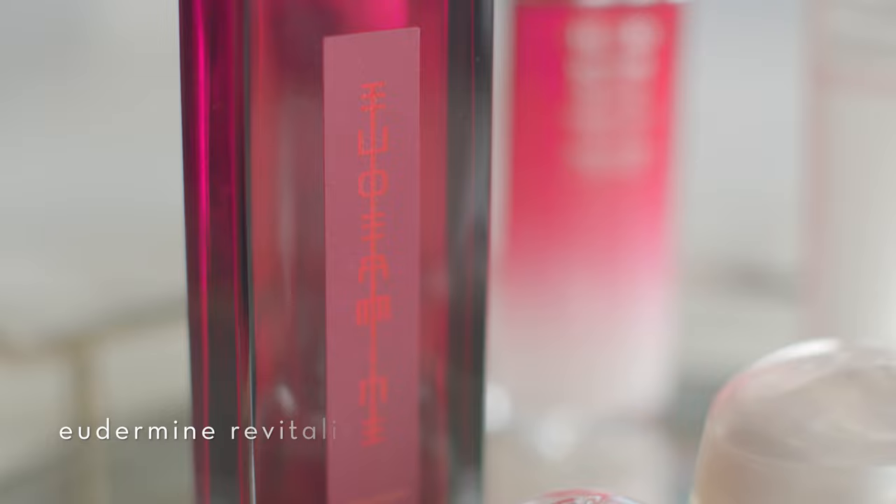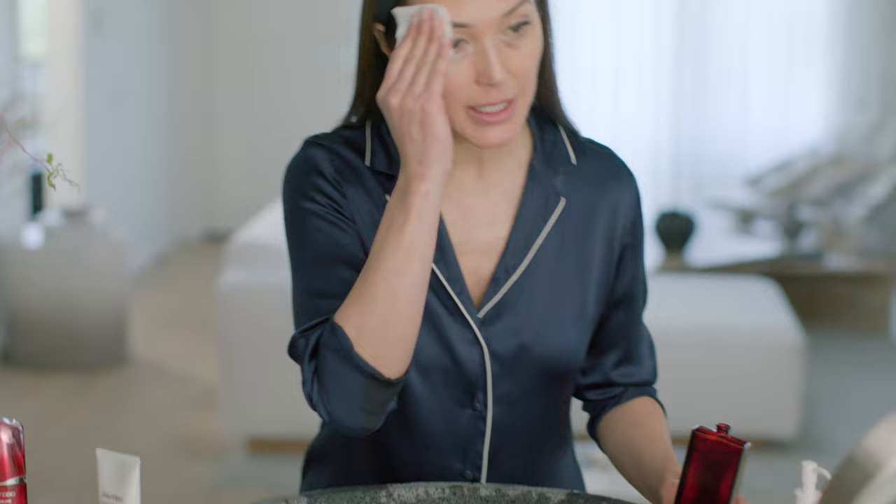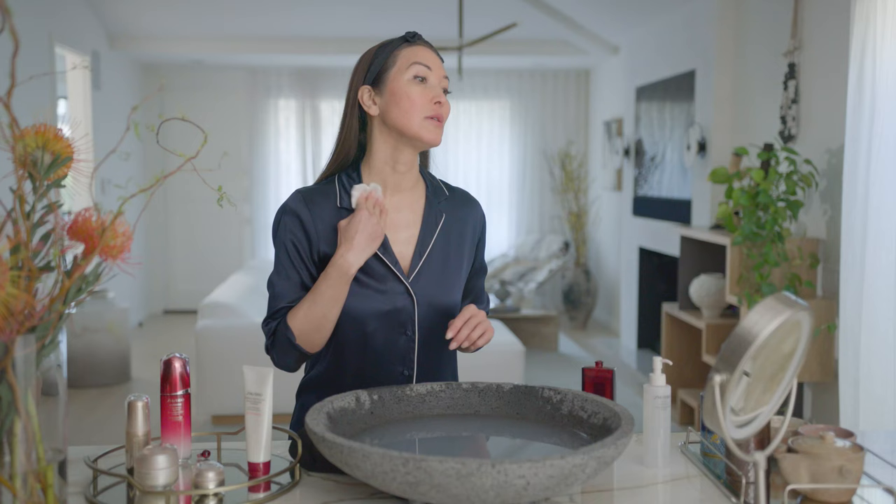The next thing we really want to add is the Odermine. Odermine is a product that was originally created back in the 1800s, if you can believe it — this product is 125 years old. We're getting Shiseido's special hyaluronic acid and adding it to our PM layering routine. It helps to hydrate and really encourages cellular turnover.